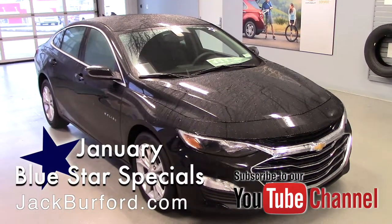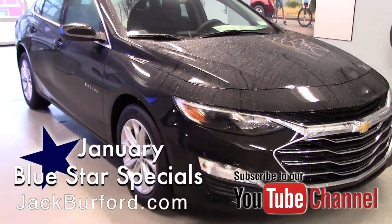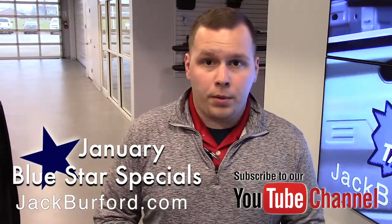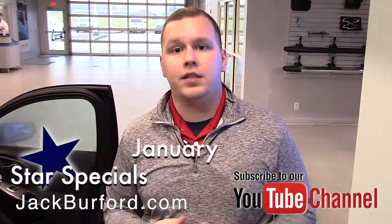To learn more about this vehicle and many others here at Jack Burford Chevrolet, visit us online at jackburford.com. Don't forget to subscribe to our YouTube channel and click that notification bell to get the latest updates on all the videos we'll be uploading for January. Come visit us at 819 Eastern Bypass in Richmond, Kentucky — can't wait to see you!